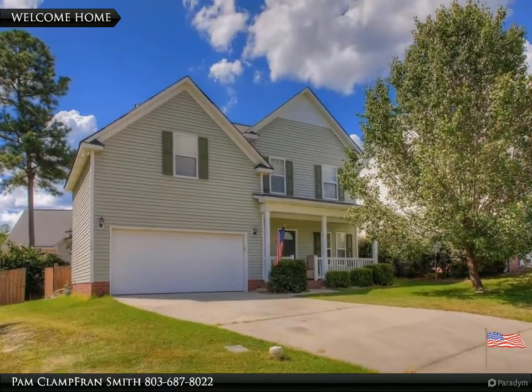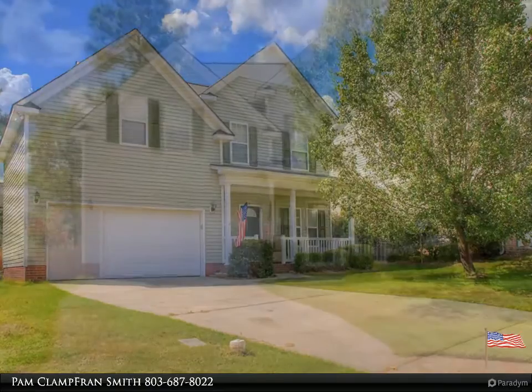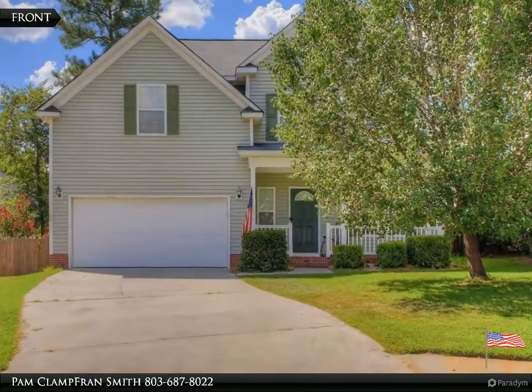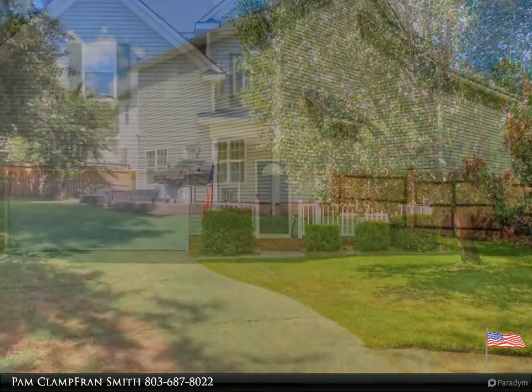Welcome to your dream home, brought to you by American Dream Realty, where dream homes come true. Blythewood home in a cul-de-sac with open floor plan in a beautiful neighborhood. Kitchen with tile floors and bar for additional sitting opens to the dining area.